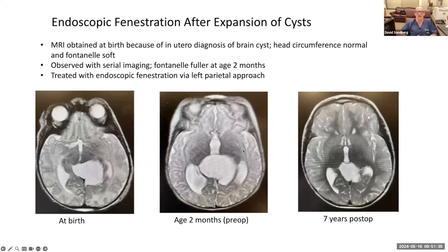Here's another example of an endoscopic fenestration. An MRI was obtained at birth because of an in-utero diagnosis of a brain cyst on prenatal ultrasound. Head circumference was normal and the fontanelle was soft, so we observed it with serial imaging. At two months of age, the soft spot was getting fuller, the cyst was growing, and the ventricles were enlarged. We made a small incision, popped an endoscope into the lateral ventricle, and popped holes in the cyst. This is seven years of follow-up with the cyst never re-expanding, the ventricle smaller, and the patient doing great neurologically.